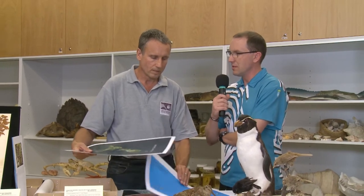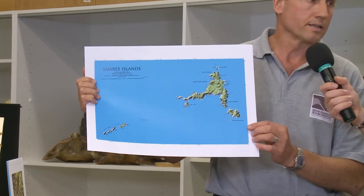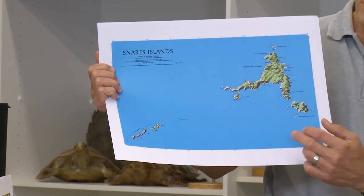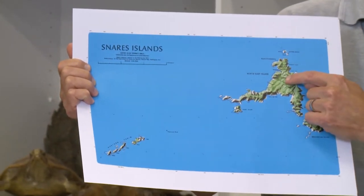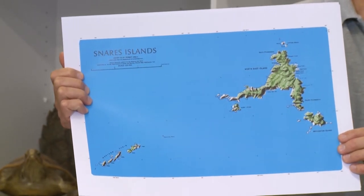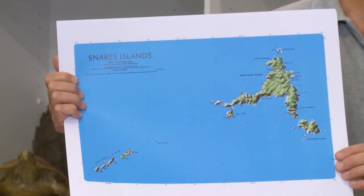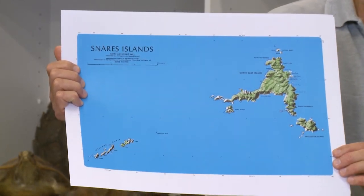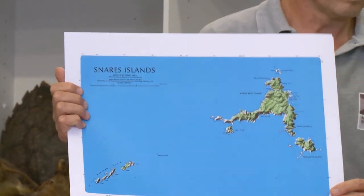It sounds like a very isolated group of islands. Can you tell us a bit about what it was like on the Snares Islands and the kind of wildlife found there? The main island and Broughton Island collectively are around 300 hectares, roughly three kilometres along the longest axis. The Te Papa team were based on the main island, where there is a small hut that's been there since the 1960s. The two main islands are covered in vegetation, roughly half forest and half tussock grassland, and there are some rocky islets scattered around the group.